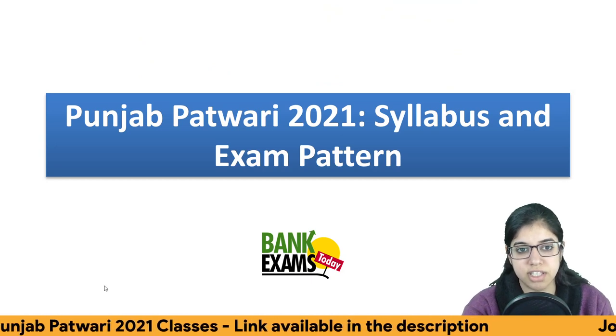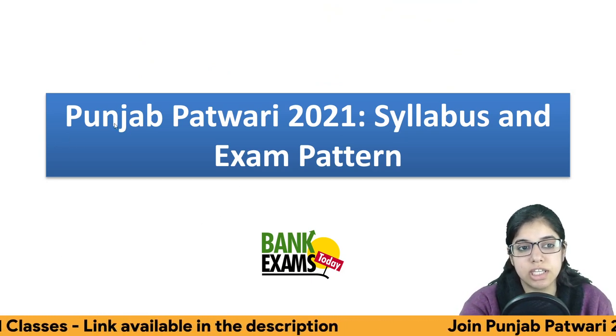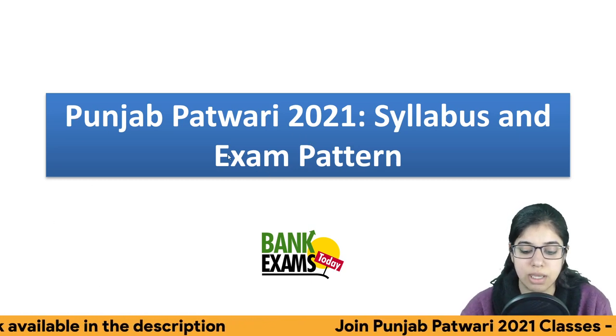Hello students, and welcome back to bankexamstudy.com. Today we have brought you the Punjab Patwari 2021 syllabus and exam pattern.